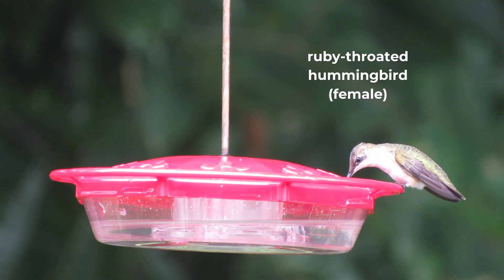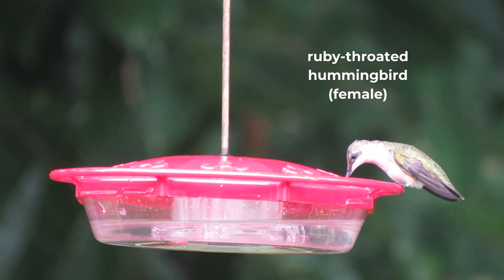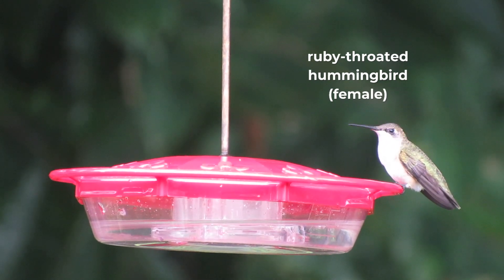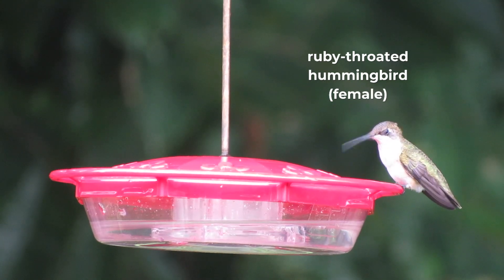After the eggs hatch, she feeds the chicks by regurgitating nectar and insects, providing them with the essential nutrients they need to grow strong and healthy. The chicks stay in the nest for about three weeks before they fledge, or leave the nest, ready to start exploring the world on their own. The male does not participate in nesting or raising the young.